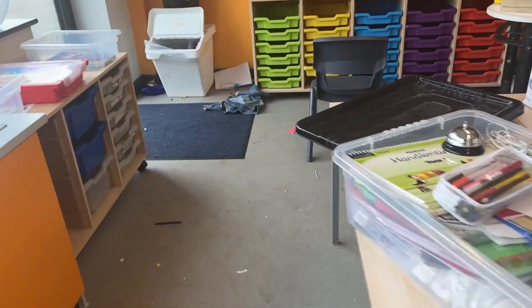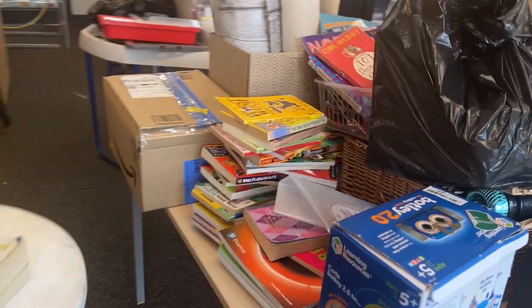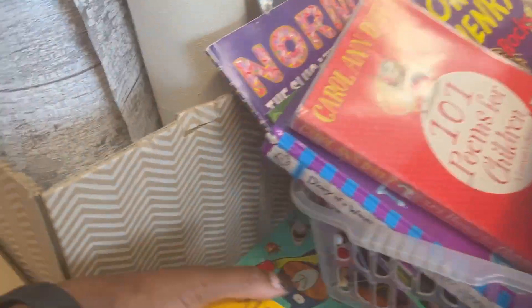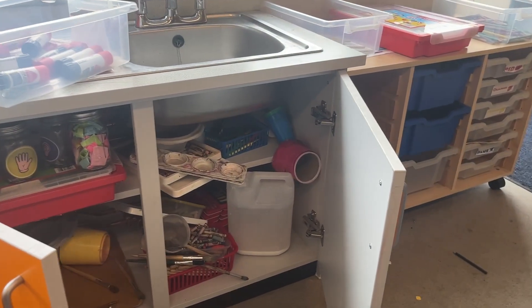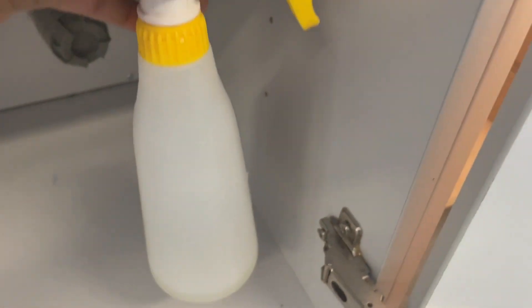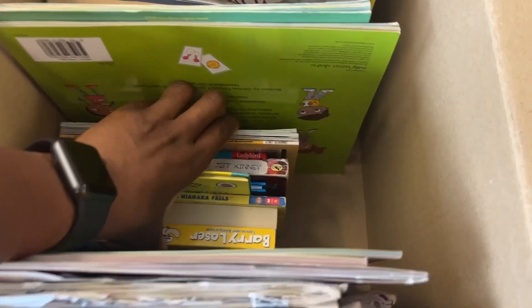I thought I was done, then I saw those two books on the breakfast bar and went to get them. Why do I have so many books? There's another pile hiding behind it. I'm not even surprised anymore - of course there are more books. The picture books I knew were in here, but why are there more chapter books?